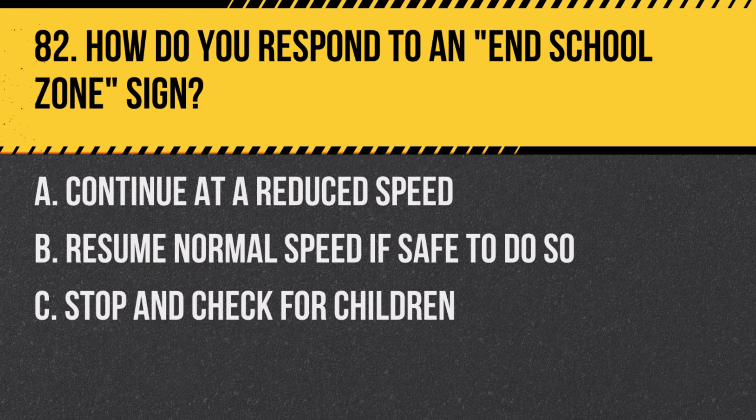Question 82: How do you respond to an end school zone sign? A. Continue at a reduced speed. B. Resume normal speed if safe to do so. C. Stop and check for children. Answer: B. Resume normal speed if safe to do so. This sign marks the end of the school zone and its reduced speed limit.